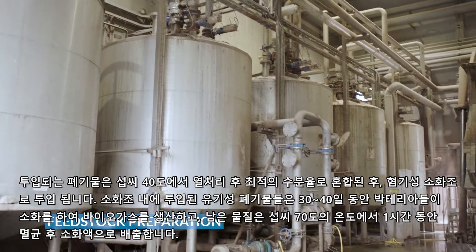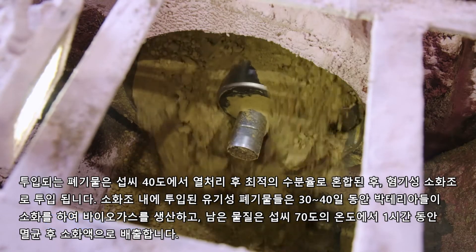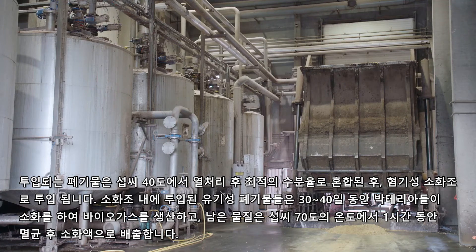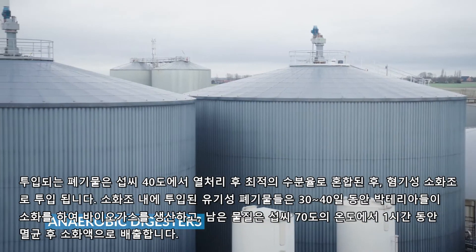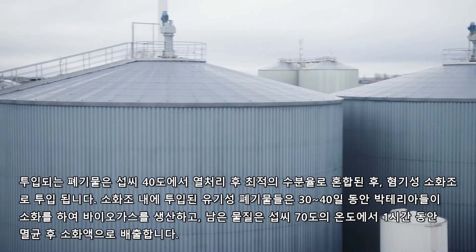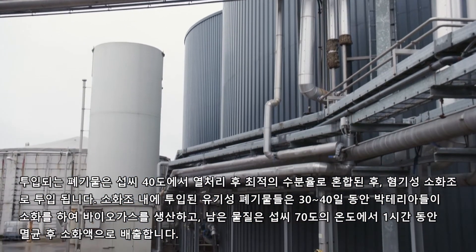This feedstock is preheated to 40 degrees Celsius and mixed to an optimal moisture content. It is then ready to be pumped to the anaerobic digesters, where, during a period of 30 to 40 days, microorganisms break down the organic matter, producing biogas and the leftover product called digestate.